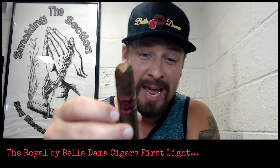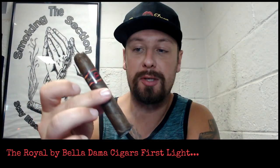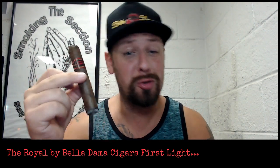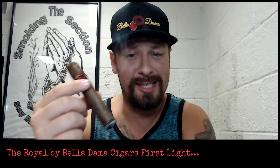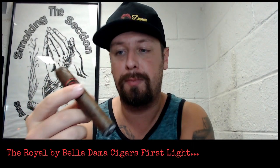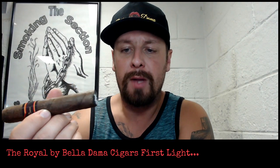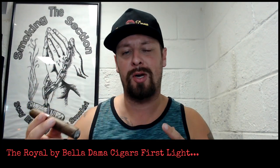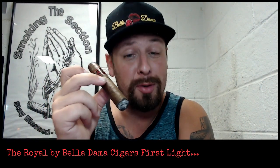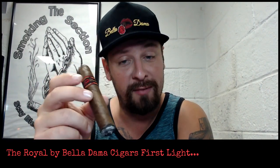I wound up going with a cat's eye or V-cut for this cigar. The first time I smoked it, it had such an enjoyable draw. A cat's eye or even a punch would be beautiful for this cigar — just enough of a nice draw that you don't feel as though you're really sucking hard on it. Really nice cigar with a really nice flavor profile.